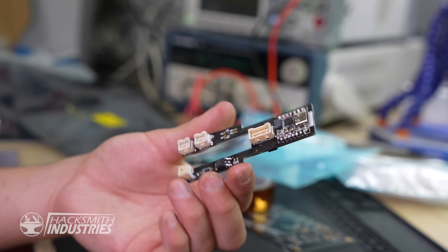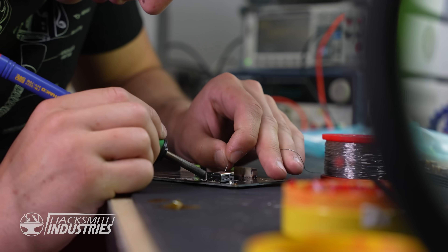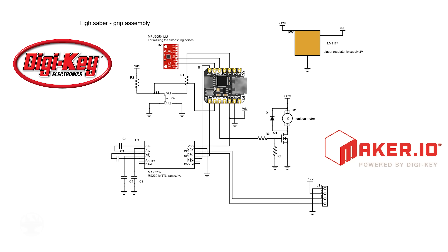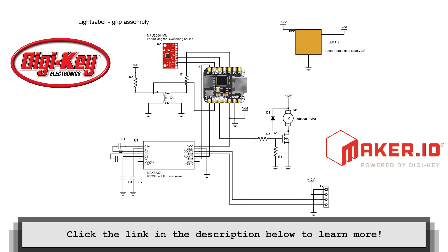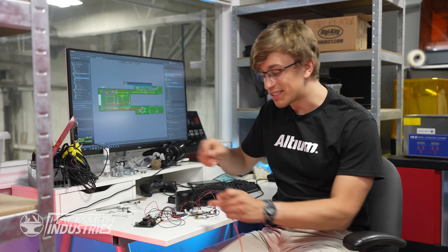With these PCBs, we can implement sound effects, auto-ignition, and valve control. This should really make the lightsaber come to life! To see the full schematic diagram, check out the project on Maker.io — link in the description below. It's all wired in, let's see if it works.